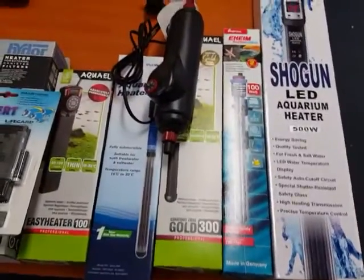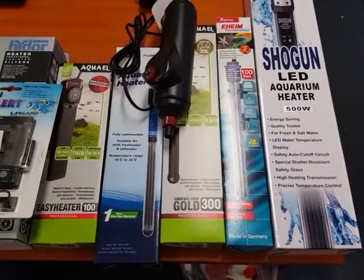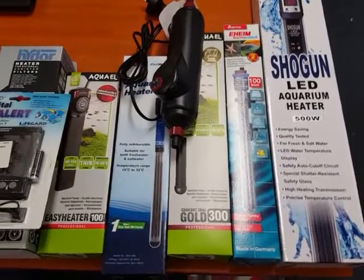This is just a quick video from John at The Tech Den. Happy fish keeping and I hope this helps you to select the right heater for your tank. Thank you.